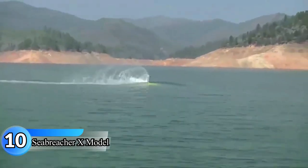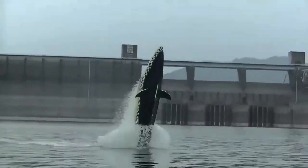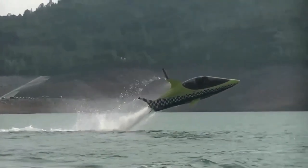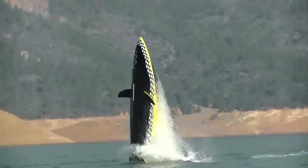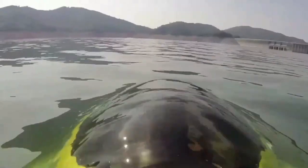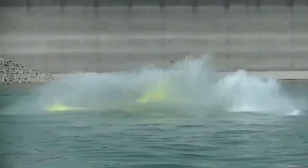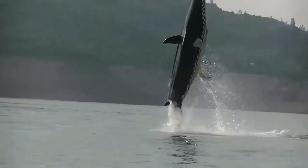Sea Breacher X. The Sea Breacher X is a watercraft designed to look like a shark. It has a sleek, aggressive appearance with 3D grills, fins, and a vertical shark-style tail fin. This sports submarine can perform aerobatic tricks like jumping out of the water at 90-degree angles, diving, rolling, cruising, and porpoising. It's powered by a 230-horsepower, supercharged, 1,500-cc Rotax 4-stroke engine and has a fully-vectored jet nozzle for increased maneuverability. The Sea Breacher X also features underwater viewports and an LCD screen that displays live video. It's perfect for anyone who wants an exciting and unique watercraft experience.